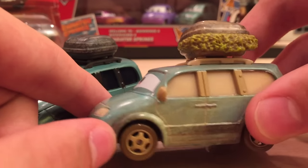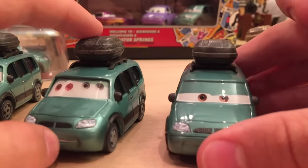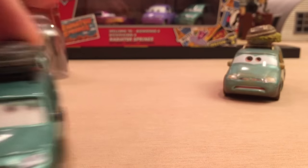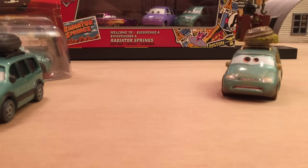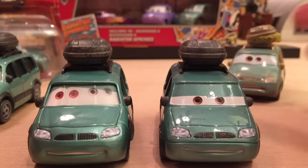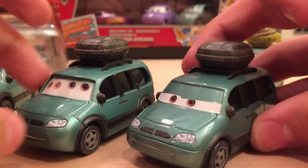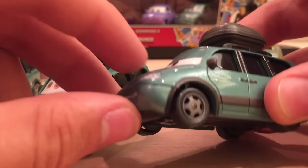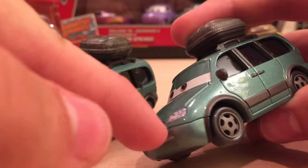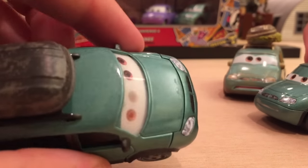Unibody is what collectors call cars that are one full piece — no mouth plate or crack. Here's the original Van, which was only released in 2008 and in a three-pack I'll be reviewing in the future. As you can see they're basically the same — both have mouth plates, although they're differently shaped. This one's a lot lower; the crack only covers the mouth, while the other covers the lights and the grill.